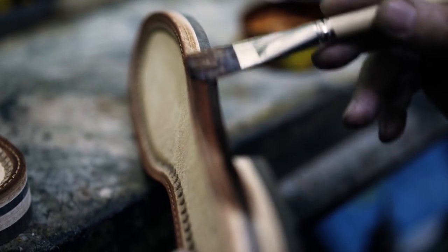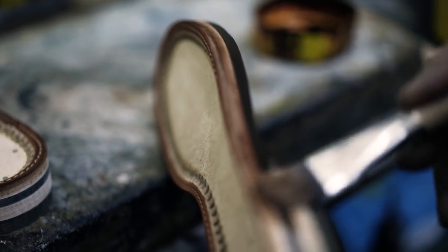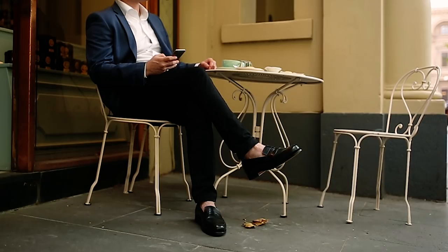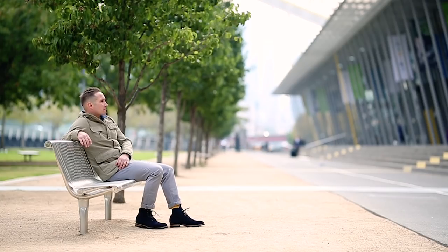Don't worry about sore feet — we've got you covered here too. The cork footbed in each shoe means the sole will mould to the contours of your feet, and the shoes will actually get more comfortable with each wear.